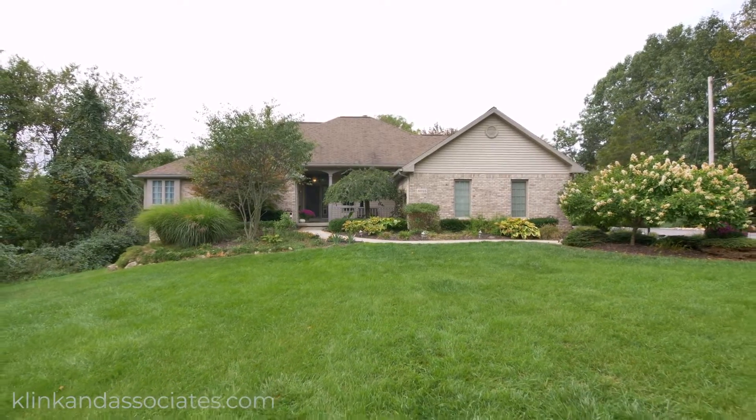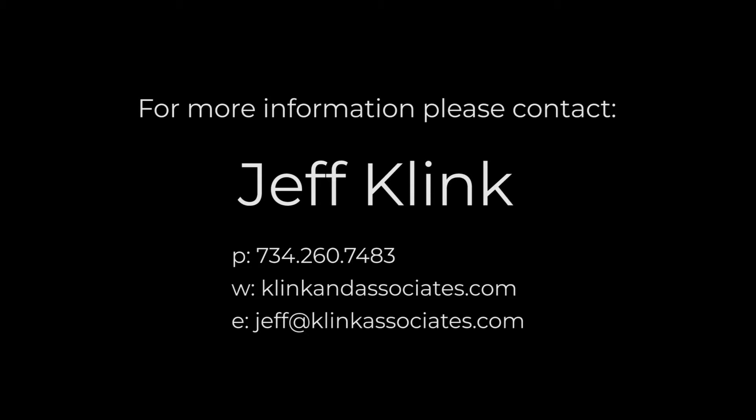Thanks for visiting 8015 Stony Ridge Road. For more information on this listing or any other, please contact Jeff Blink.